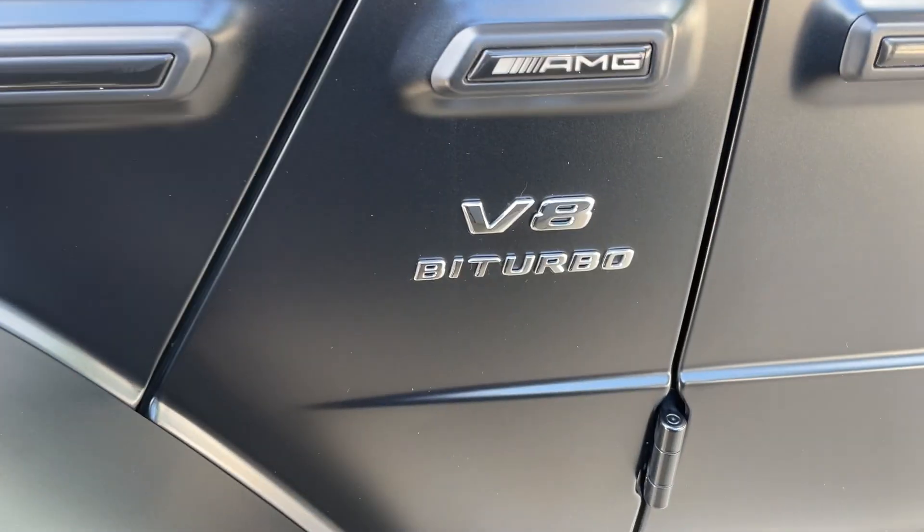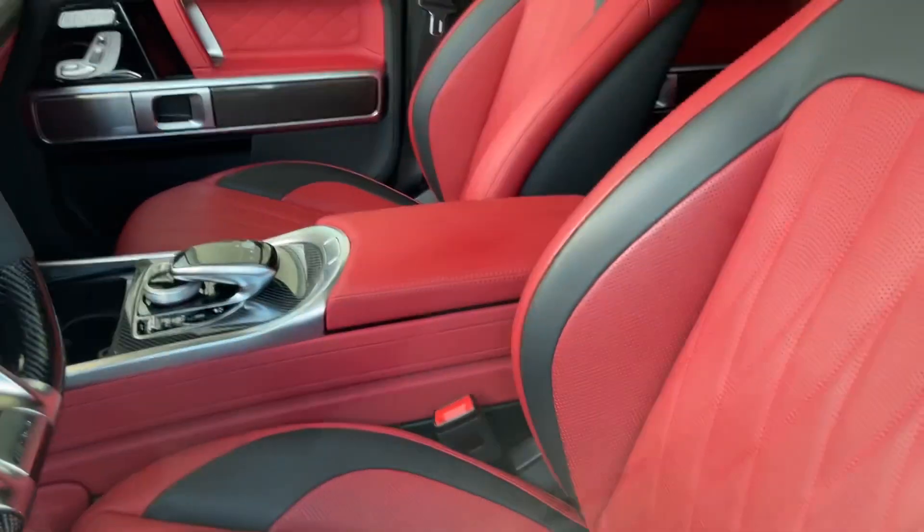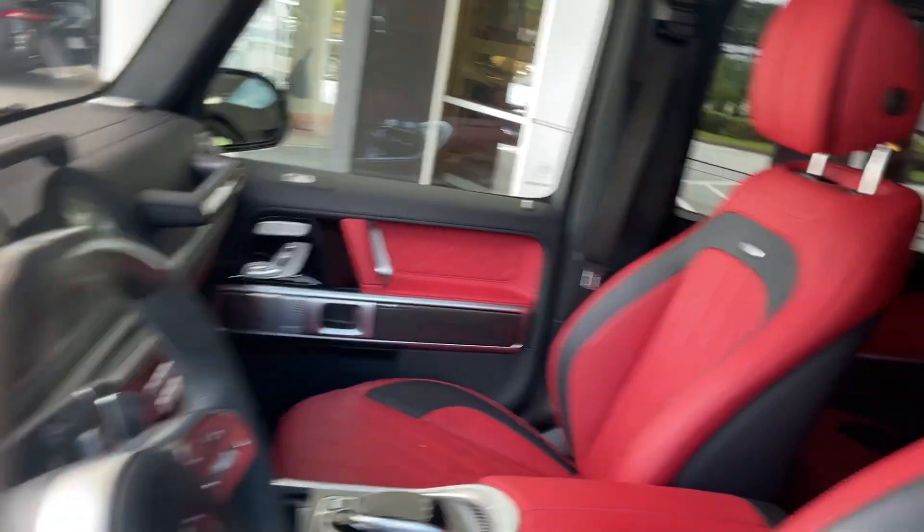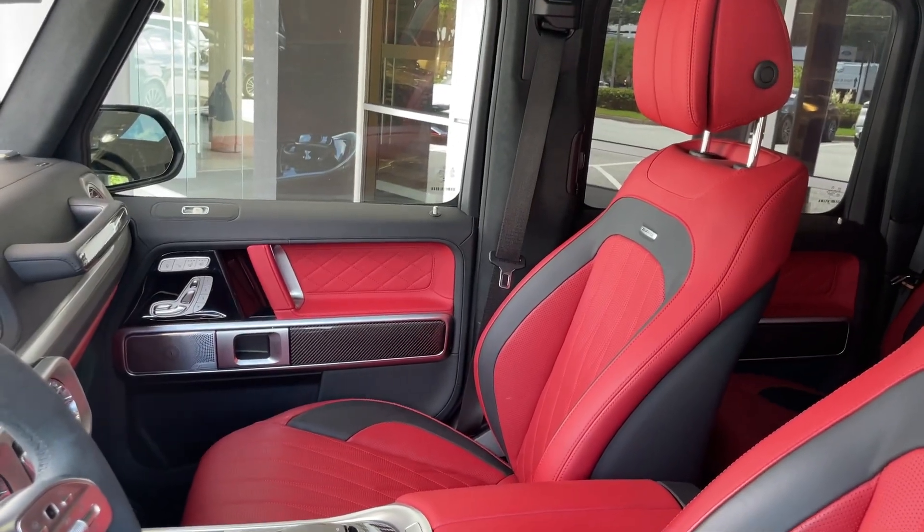This is a V8 bi-turbo engine. Here's inside it — you get really nice red and black seats. Check that out. I like that wood on the steering wheel, kind of a carbon — it is a carbon fiber.